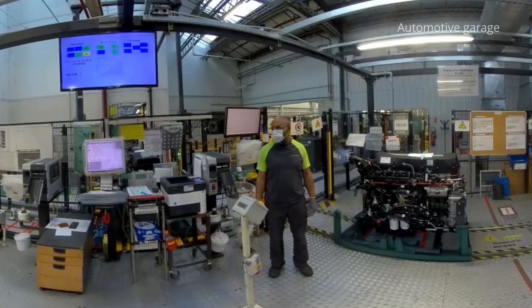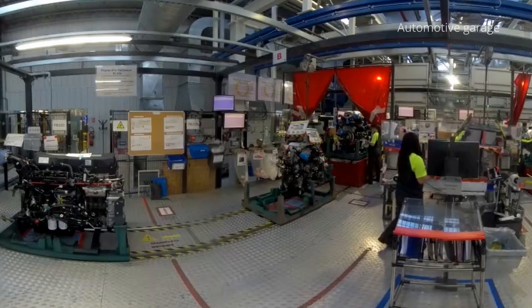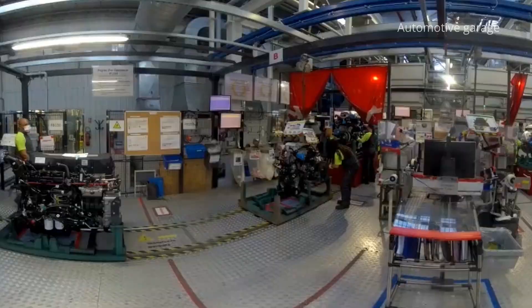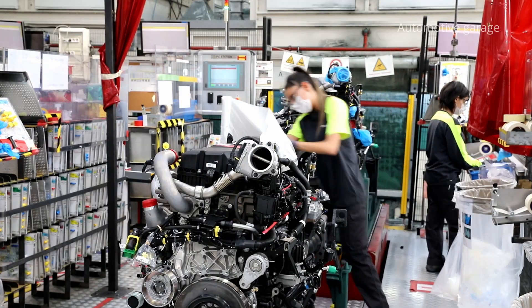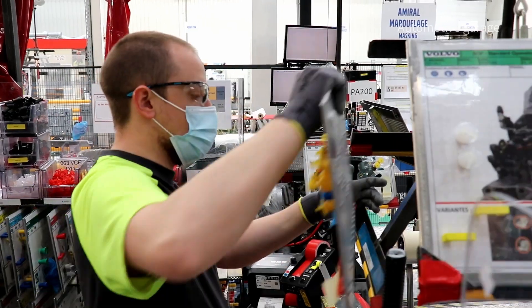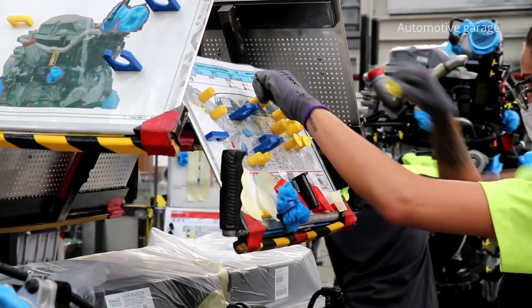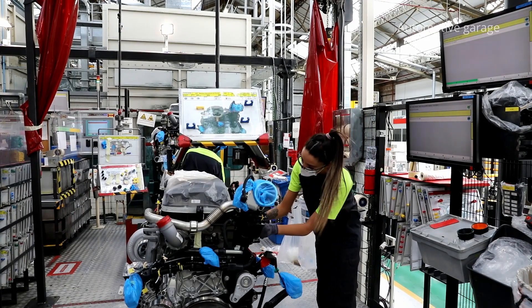Once the various tests have been completed, the engines are sent to the paint shop. After the test phase, the engines are taken to the paint shop where they are first masked. This involves protecting parts of the engine that are not to be painted with plugs, adhesive tape or caps.